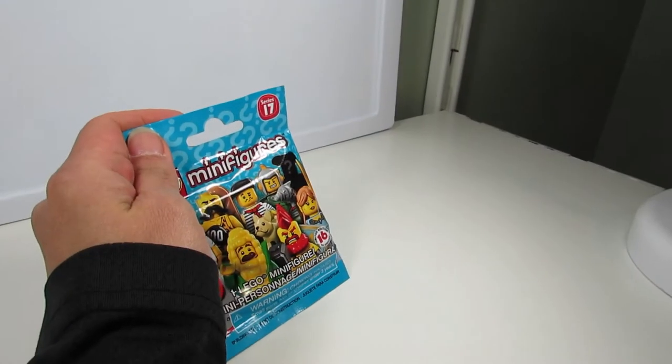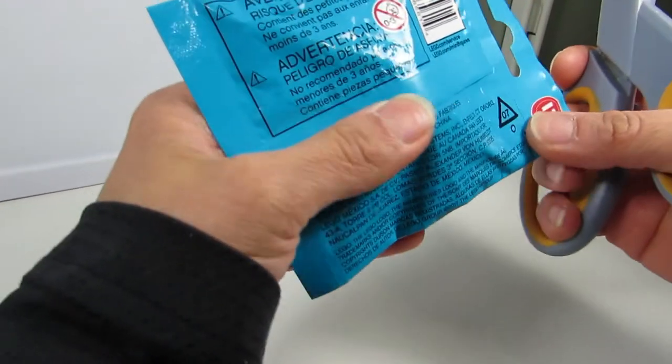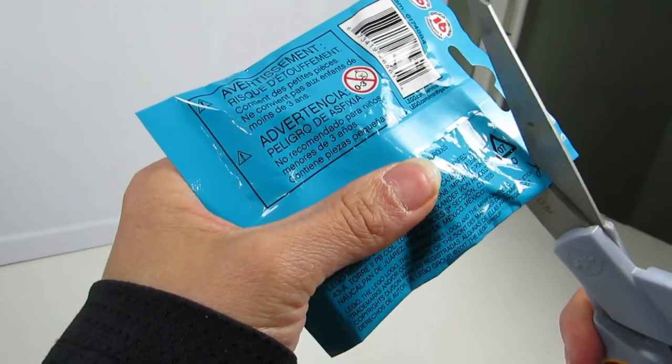Okay, so here's the first of our Series 17 LEGO minifigures and I'm going to actually cut where it says scissors.